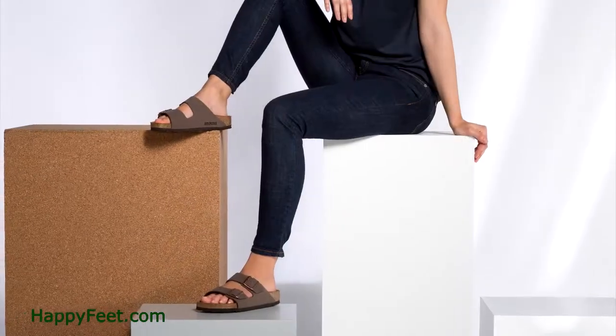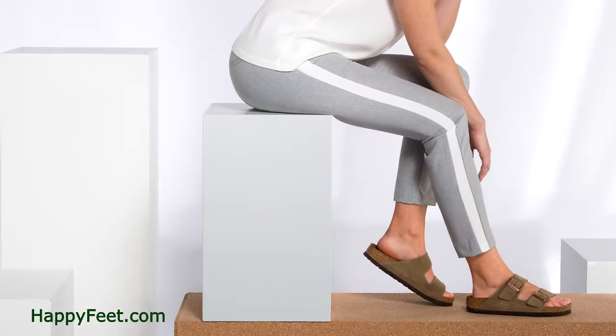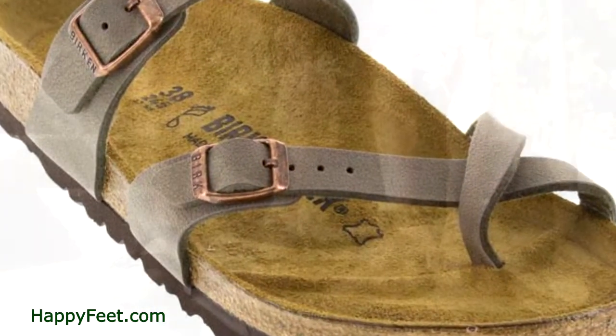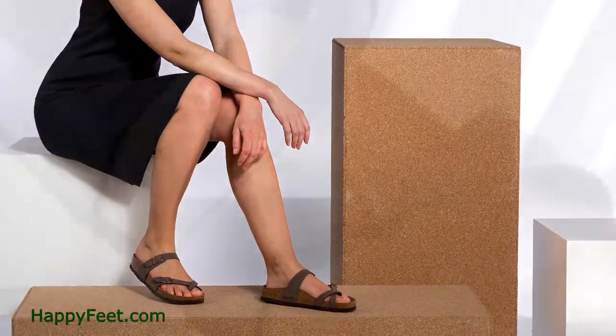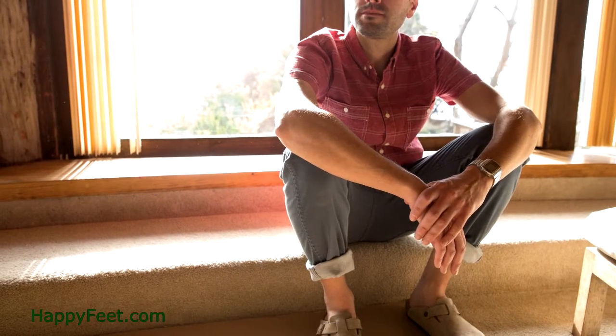The smart design of the comfort footbeds promotes better health and a natural gait. Walking in Birkenstocks is a pleasant experience, and over time the footbed will take on the unique contours of your own foot to create a walking experience that offers custom comfort with every step.